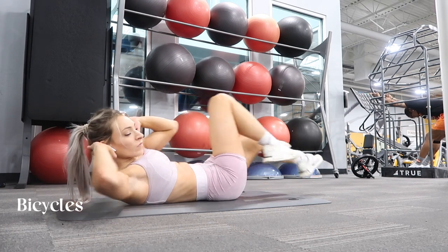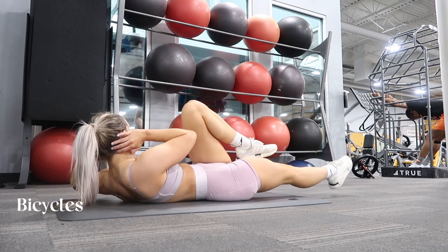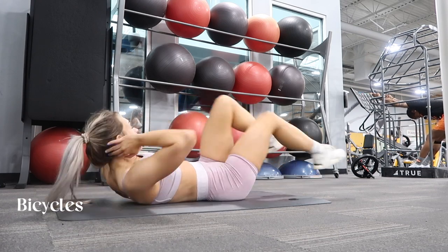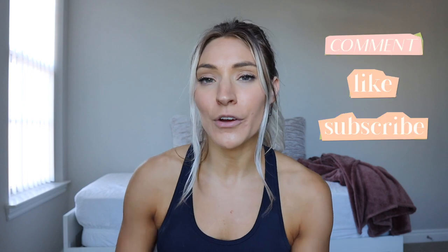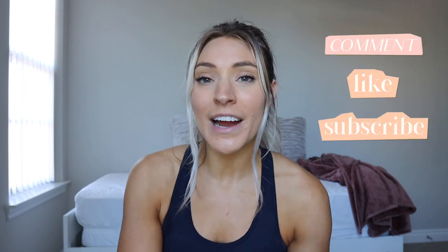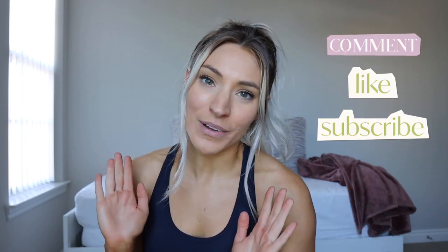Bicycles are another all-time favorite ab exercise — one of the few where even when I don't feel like training abs, I'll throw on bicycles and it gets the job done. That's going to conclude this video! Thank you so much for watching. Let me know if you enjoyed it by giving it a thumbs up, don't forget to subscribe, and comment below if you're going to try any of these workouts or what your favorite outfit was this week. See you guys in the next video!